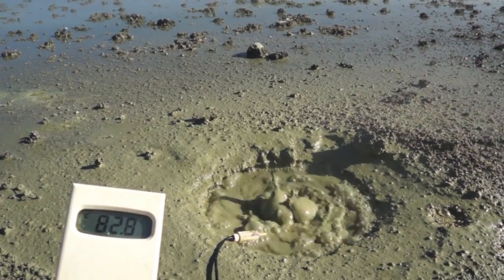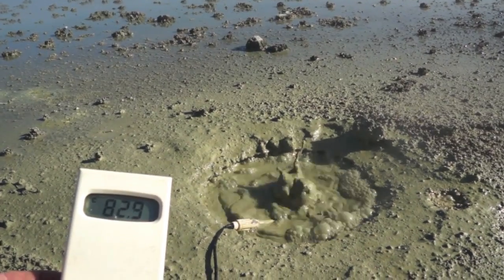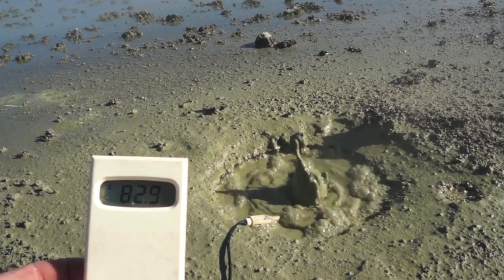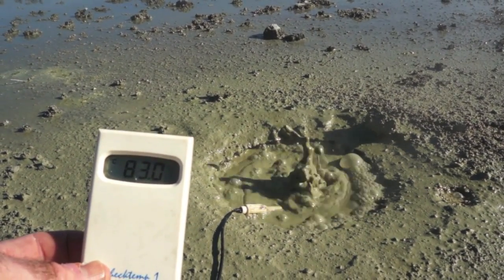Here's a really neat looking spring with a lot of cool oil or sulfur in it. And again you can see the temperature there at 82.9. It's quite a neat one.